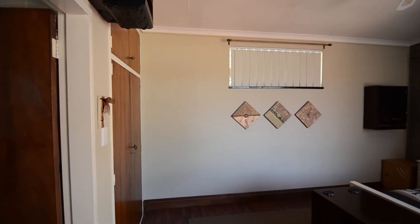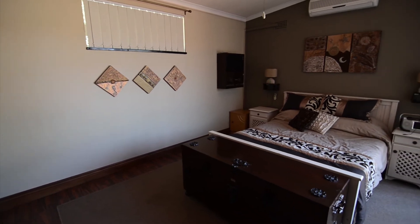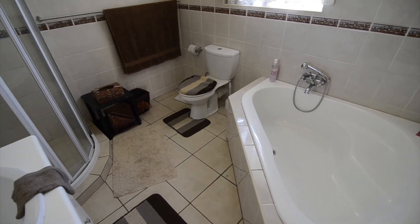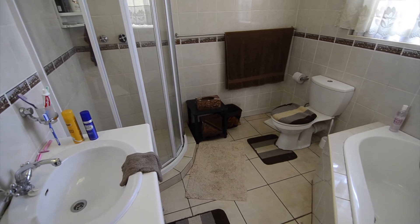The spacious main bedroom offers ample built-in cupboard space, laminated wood flooring, air conditioning, a door leading outside and an ensuite bathroom. The fully tiled main ensuite provides a corner bath, toilet, shower and basin.